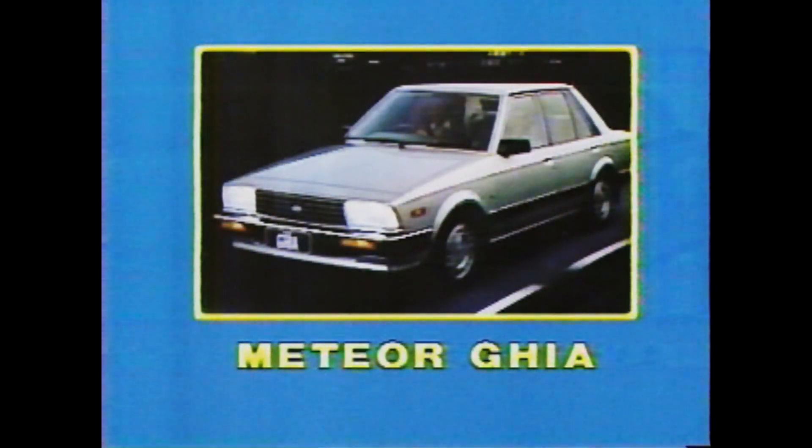The Ford Meteor. What a surprise! Yes! At Tilford's. Surprise yourself with the Meteor gear at Tilford's. Excellent appointments, elegant looks.